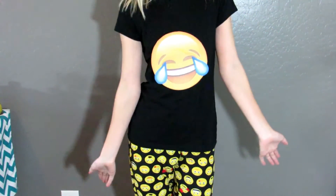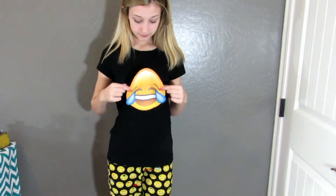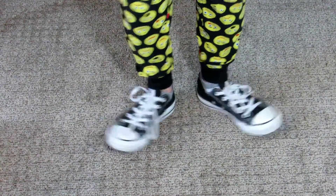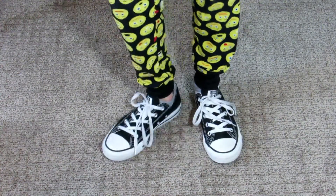For my fifth costume I'm being an emoji — very simple. I just took a black shirt, printed out an emoji, picked the laughing face, cut it out, and taped it onto the shirt. I paired it with these really cute Rue 21 pants, and lastly some black Converse.